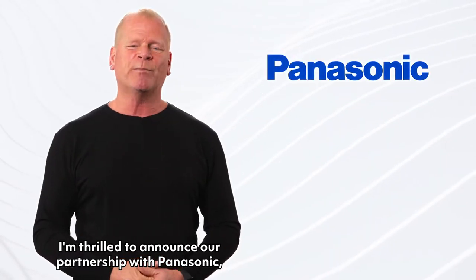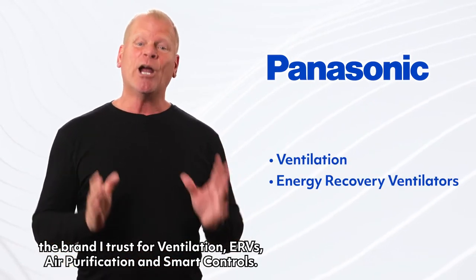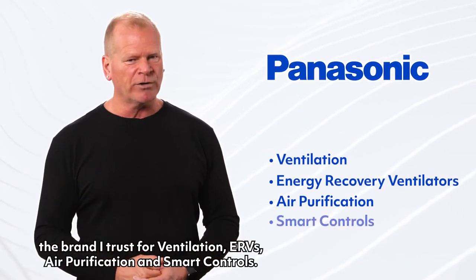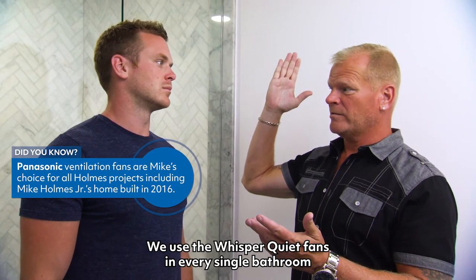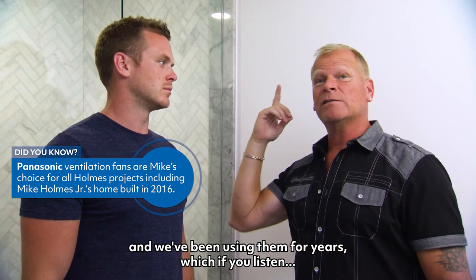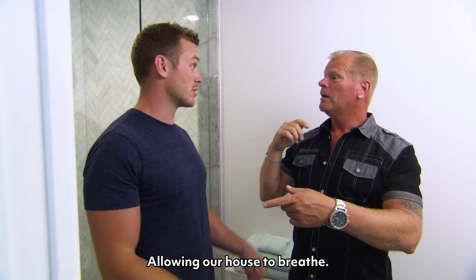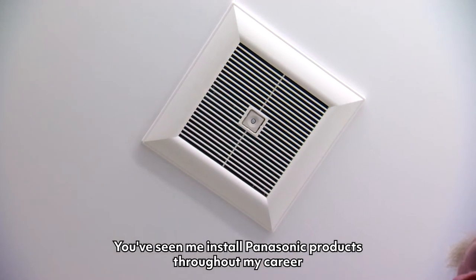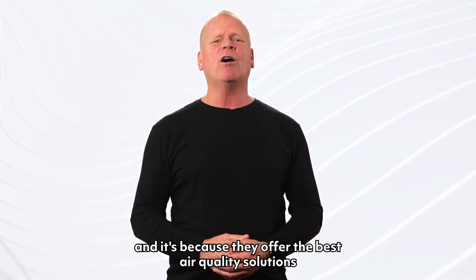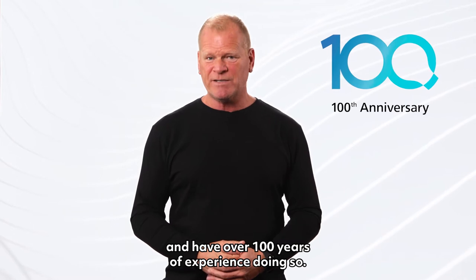I'm thrilled to announce our partnership with Panasonic, the brand I trust for ventilation, ERVs, air purification and smart controls. I'm a big fan of Panasonic. We use the Whisper Quiet fans in every single bathroom and we've been using them for years. If you listen, it is so quiet. We're moving air the way we're supposed to be moving it, allowing your house to breathe, and we're doing it efficiently. These are the best fans on the market. You've seen me install Panasonic products throughout my career because they offer the best air quality solutions and have over 100 years of experience doing so.